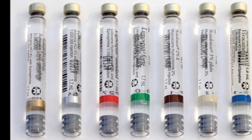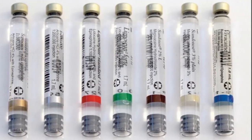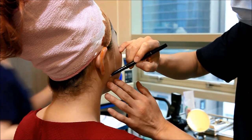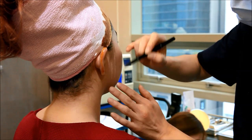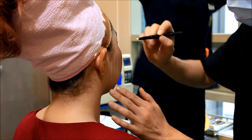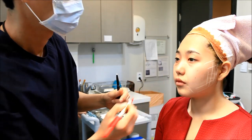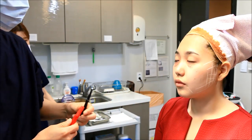Then, local anesthesia will be administered to even further block any discomfort you may feel. The doctor will then create a design which addresses all aspects of your face. Most people require multiple threads, and the typical amount can range between 20 and 40.